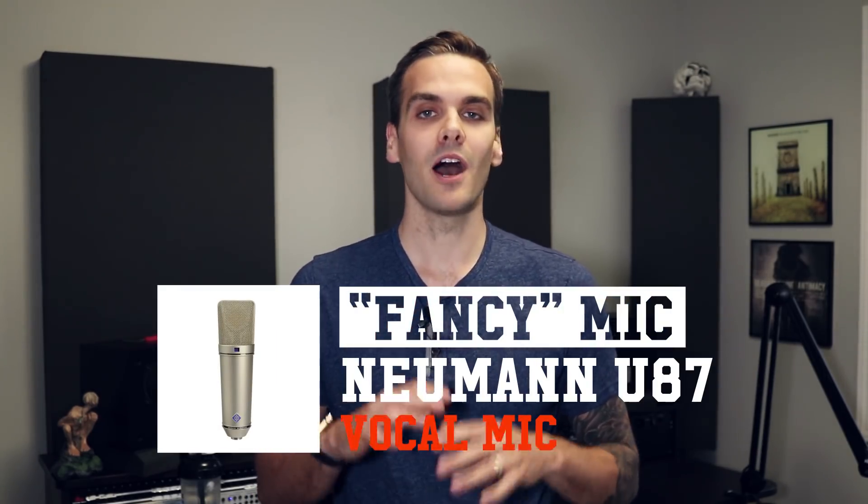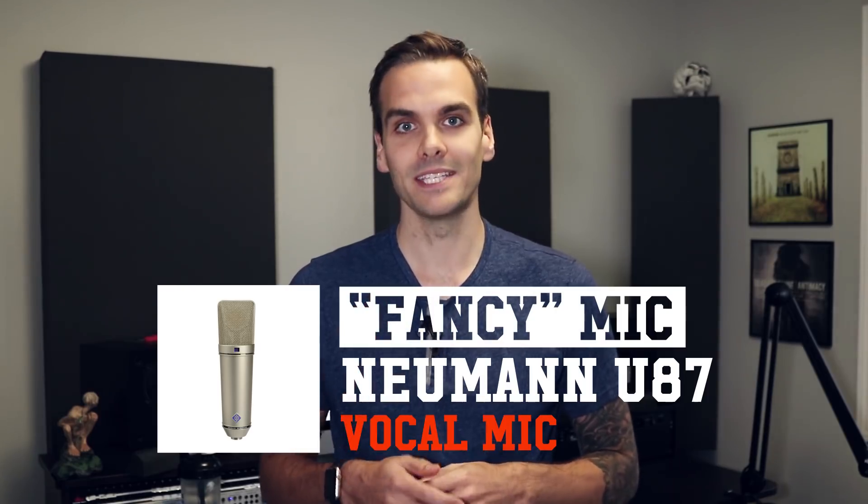So let's kick it off with my pick for a vocal mic. As you may know, the Neumann U87 is one of the most popular workhorse condenser mics in the studio world and has been for a long time. I'd seen them used often in bigger studios, especially for vocals, but also for drums and other instruments. So early on in my studio, I decided that I needed a U87 for vocals.